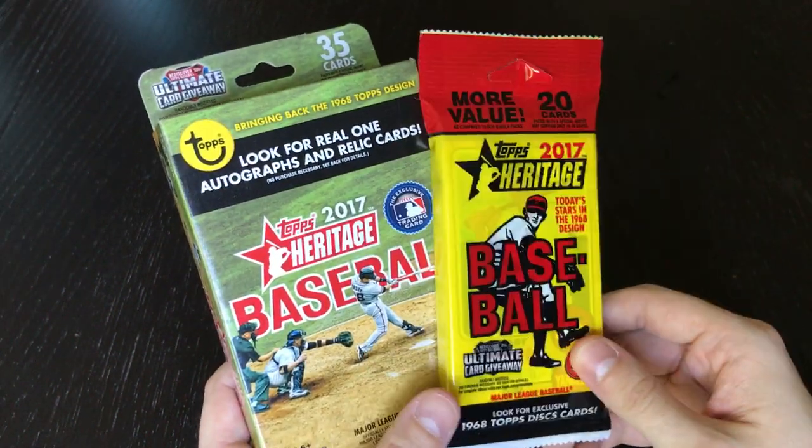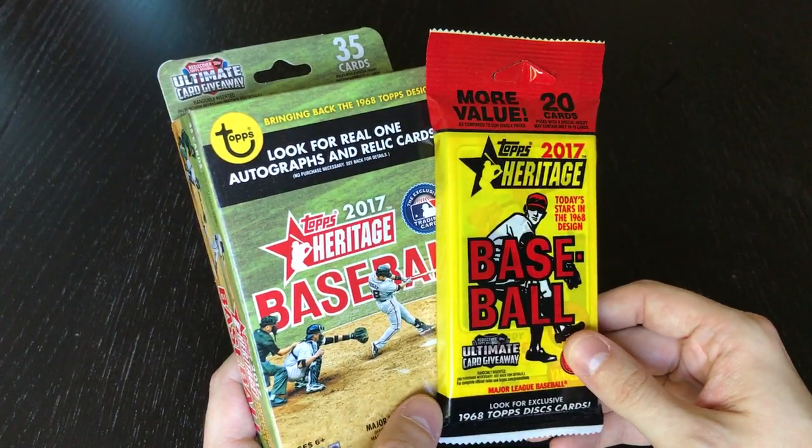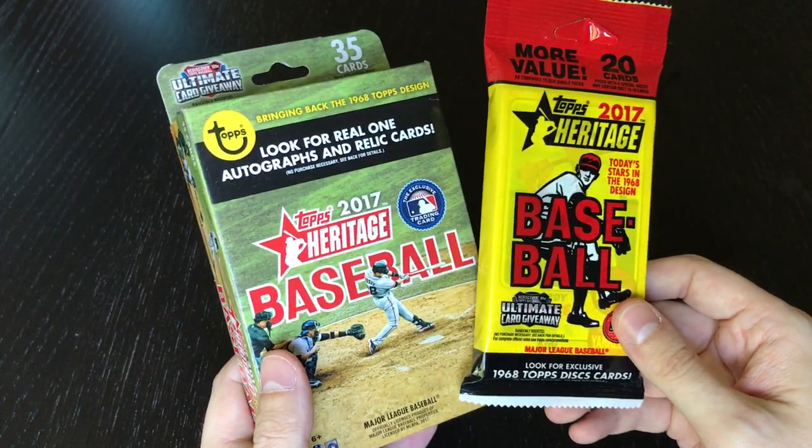Hey YouTube, Tiki Trekkie back again and I've got some more packs to open. Now if you guys have watched my other videos you know I kind of like to have themes when I open these packs.